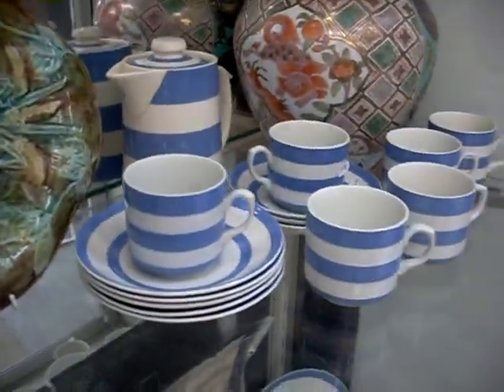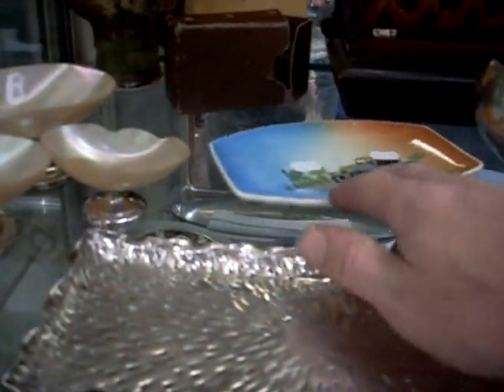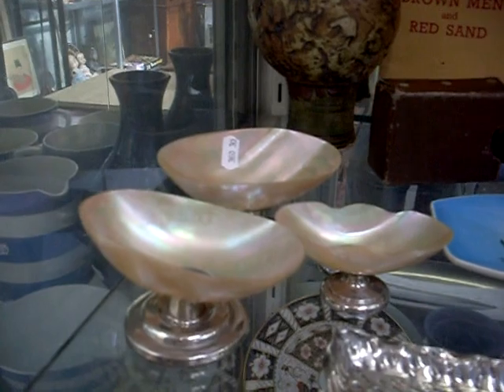Wedgwood, Victorian. More TG Green, nice big hand-painted Chinese pot. Lovely little silver tray — all marked Wembley. These are silver as well — caviar dishes.